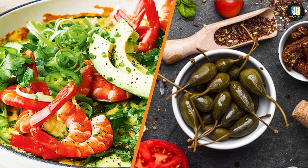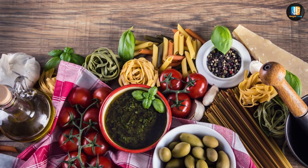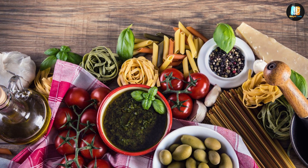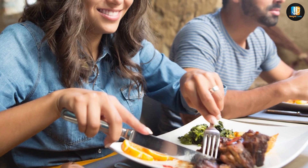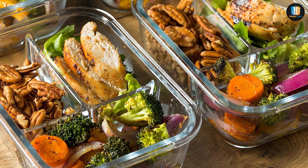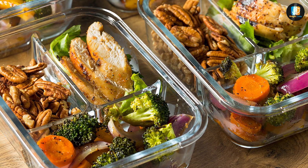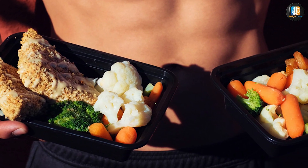Another key difference between the two diets is sustainability over a longer period. The Mediterranean diet is rich in a variety of foods and does not restrict any specific macronutrient, which makes it easy to follow and sustain over a longer period. On the other hand, the keto diet can be restrictive and difficult to follow for an extended period, which can make it challenging to stick to long term.